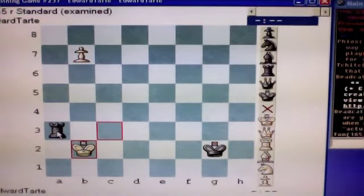There is now no way that black can prevent you from queening that pawn. And there you have the solution for my chess challenge number 118.